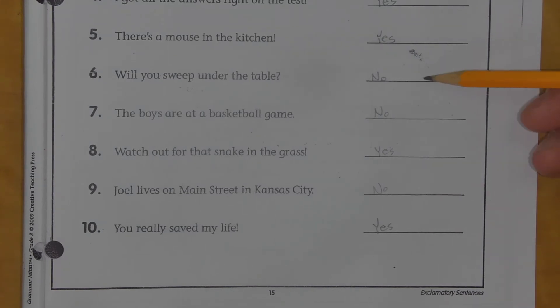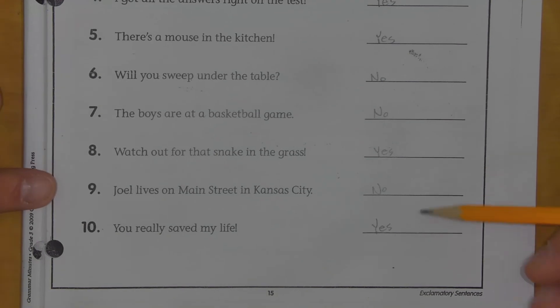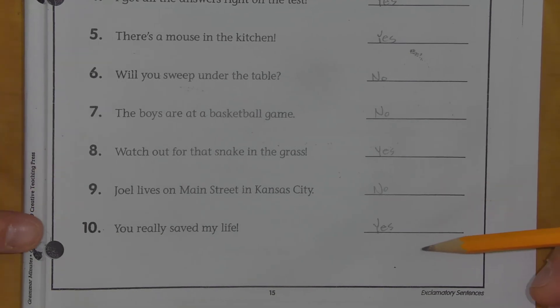So number six, I said no — it is not an exclamatory sentence. It's actually a question, or your packet called it an interrogative sentence, but we're just going to call it a question. So 'Will you sweep under the table?' is not an exclamatory sentence — it's a question. Number seven, 'The boys are at a basketball game' — nope, that's not an exclamation. Number eight: yes. Number nine: no. Number ten: yes.